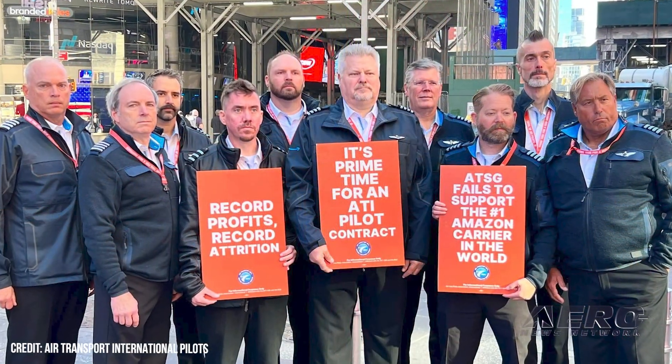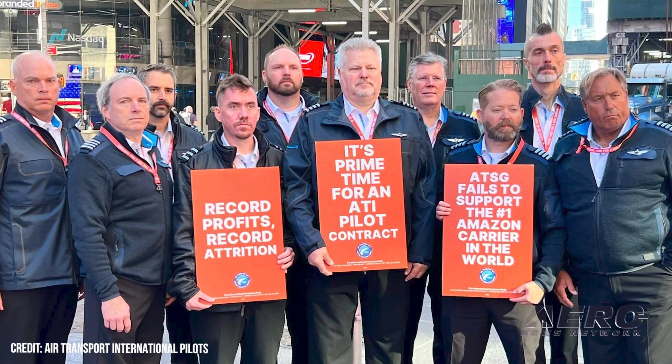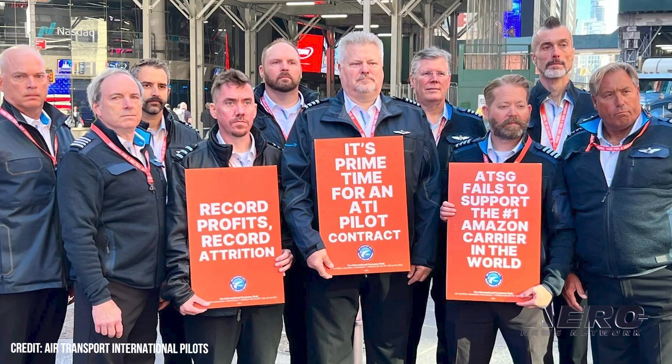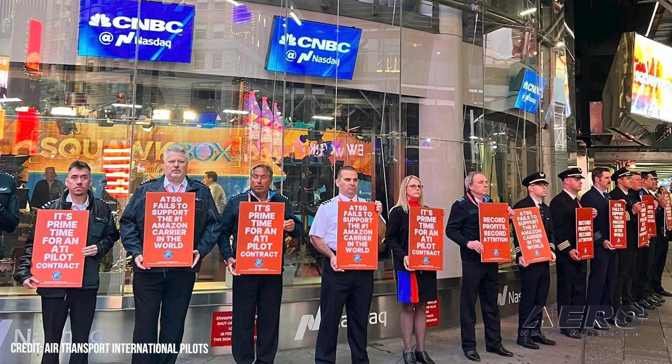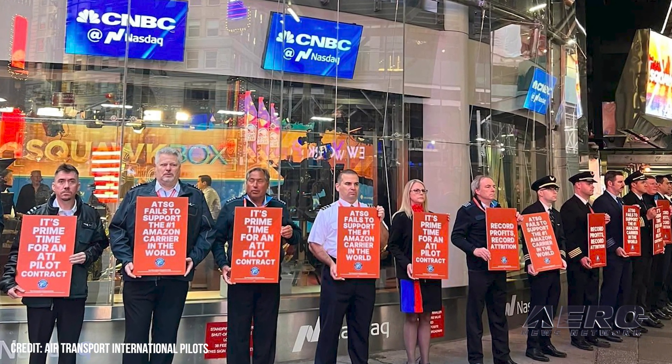Management has been in the midst of negotiating a new contract for three and a half years, and the talks don't appear to fill the line pilots with much optimism. ALPA said that ATI has bled more than 33 percent of its pilot body over this year alone, and 25 percent last year.